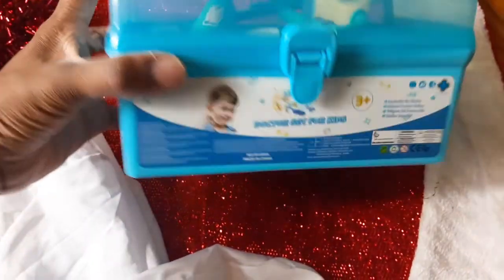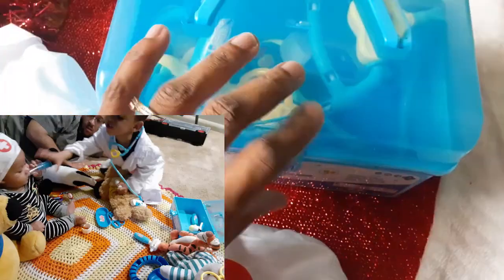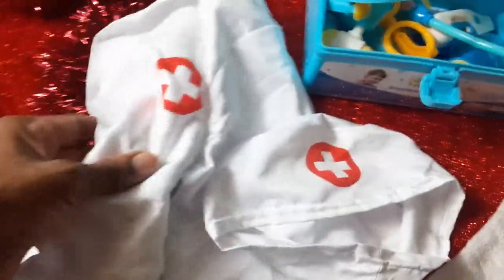One awesome dramatic play gift is the doctor set for kids. Inside you have all of your cool doctor tools, as well as the little hat and little coat.